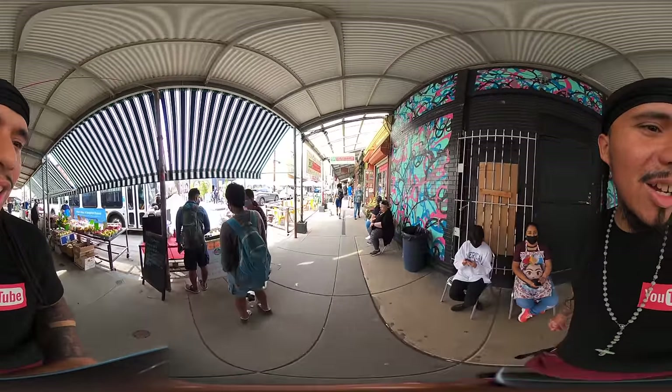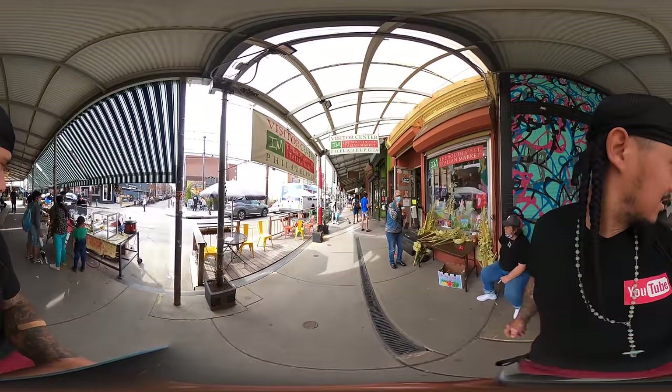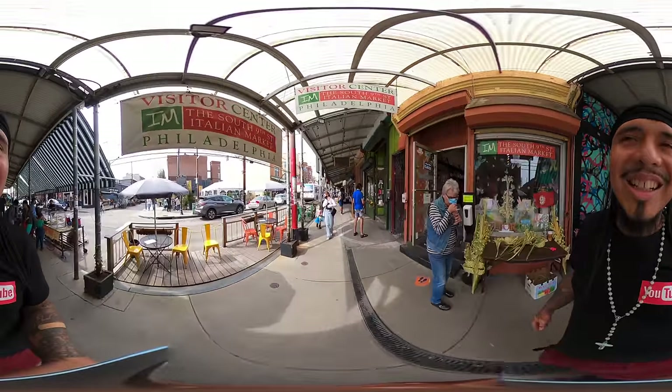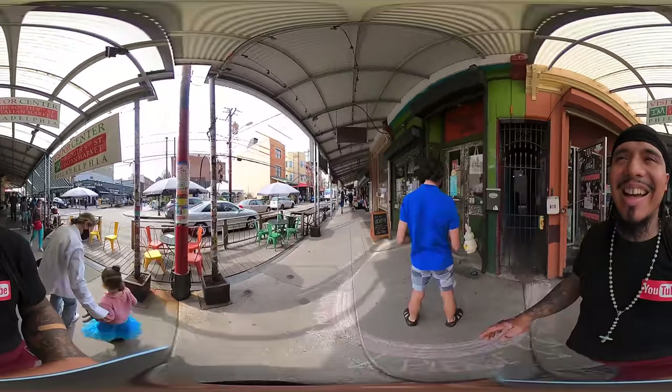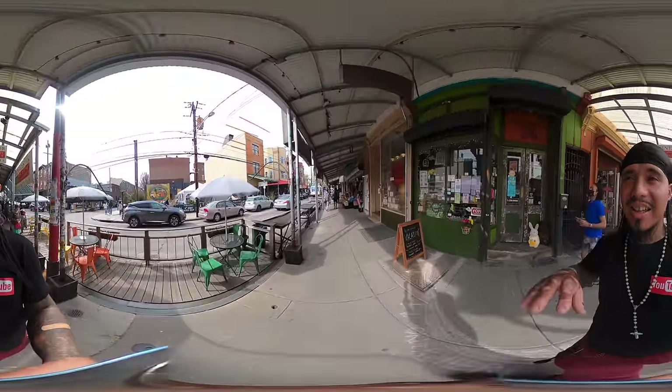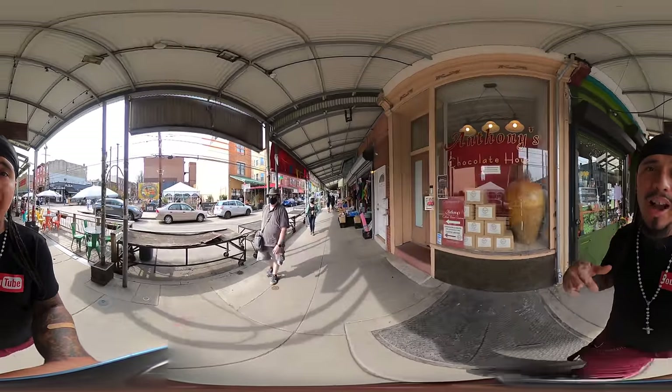Oh, there's about to be a little dog fight. That's a gangster dog! The dog ain't having that — the dog felt like the other dog in front of us crossed over its territory, and that dog was trying to hold his ground.